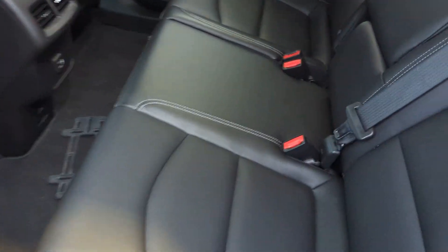Let's go take a peek at the back seats. Really good condition back here — no rips or tears or anything.